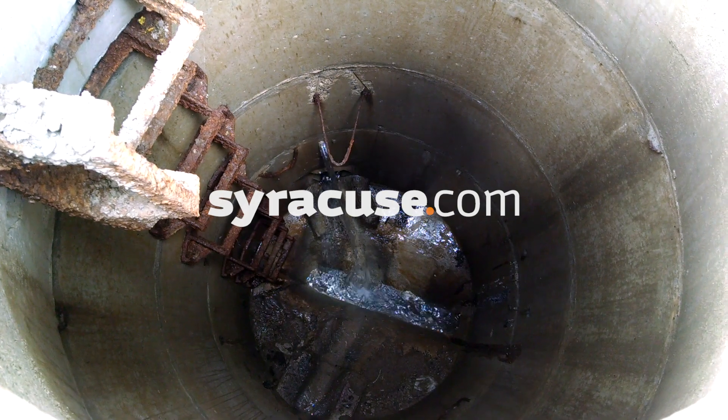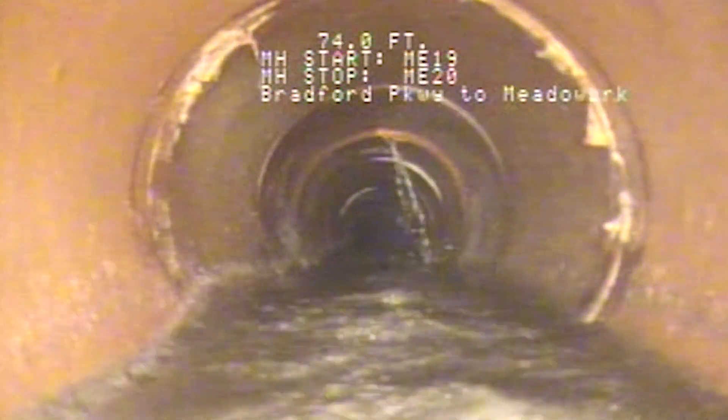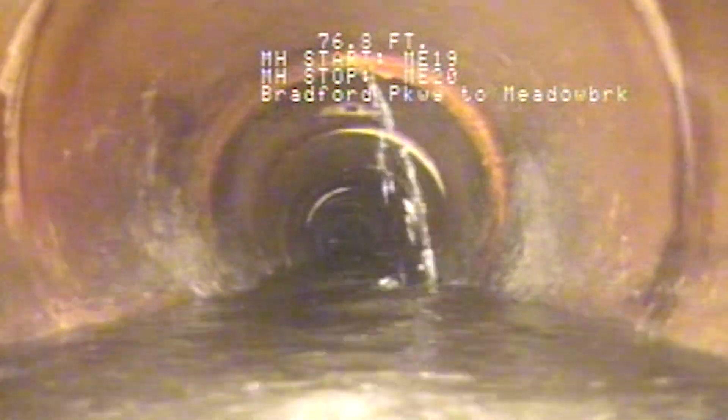Nearly 2,100 miles of sewer lines crisscross beneath Onondaga County. When the century-old lines give way, cost-cutting technology helps get right to the problem.